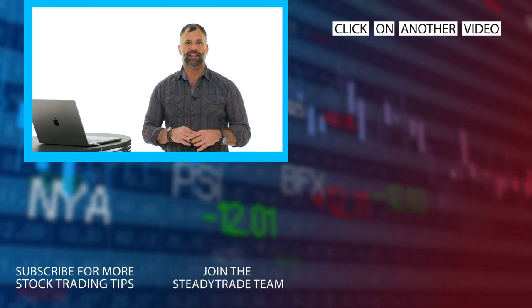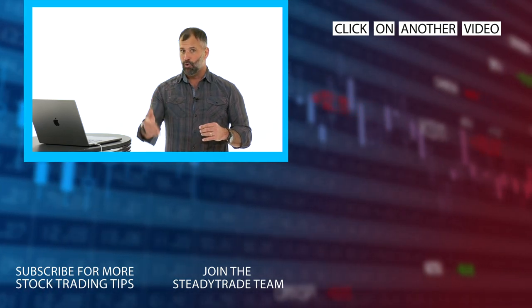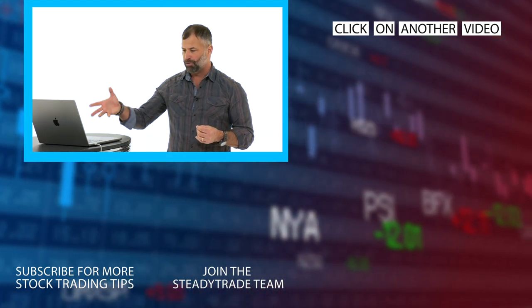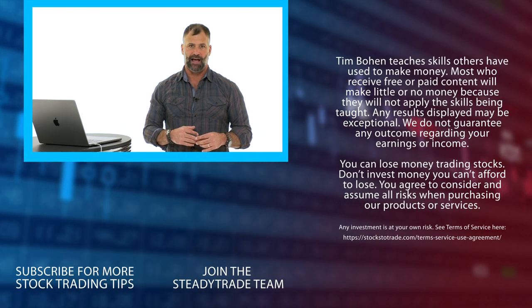Join me on StocksToTrade Live — me, Rob Booker, Matt Monaco — live four times a day. We go over this type of stuff, the plays of the day, the setups. We break down the StocksToTrade software. We do it all, even on weekends. Check out StocksToTrade Live.